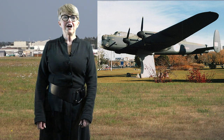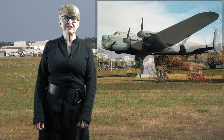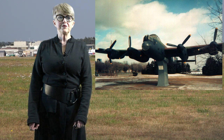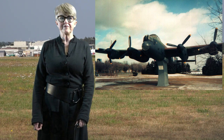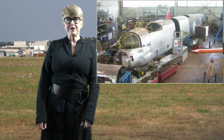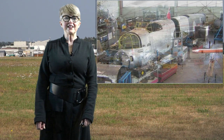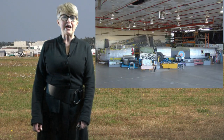In 1945, it was flown to England and stored at a maintenance unit, waiting to be assigned to an active service squadron. It never was. In June of that same year, 1945, it was flown back to Canada without ever seeing combat duty.